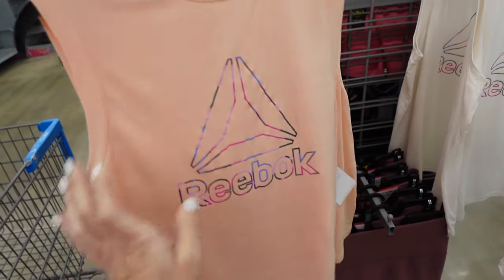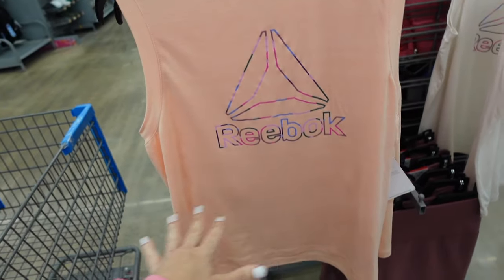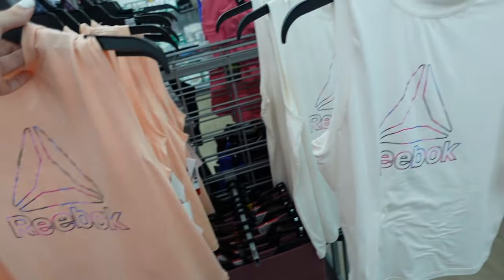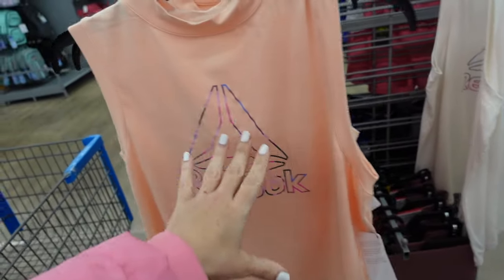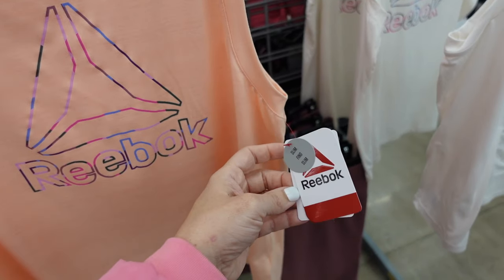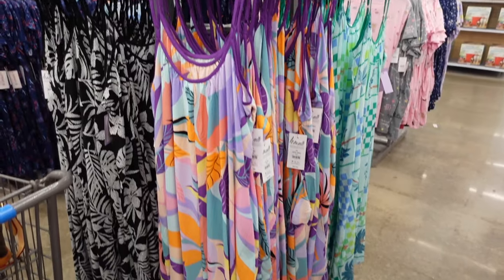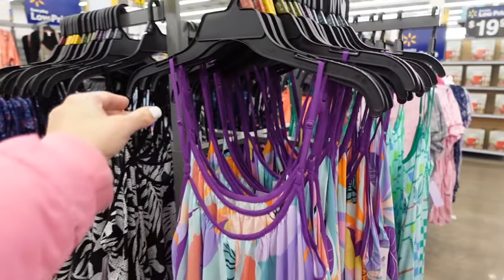We saw the leggings and shorts that match back to the Reebok mock neck tops. These are $14. Longer nightgowns from Joy Spun have that thin strap, scoop neckline, soft flowy material in the palm print. They also have a green, blue, and pink with adjustable strap. They're $16.98.